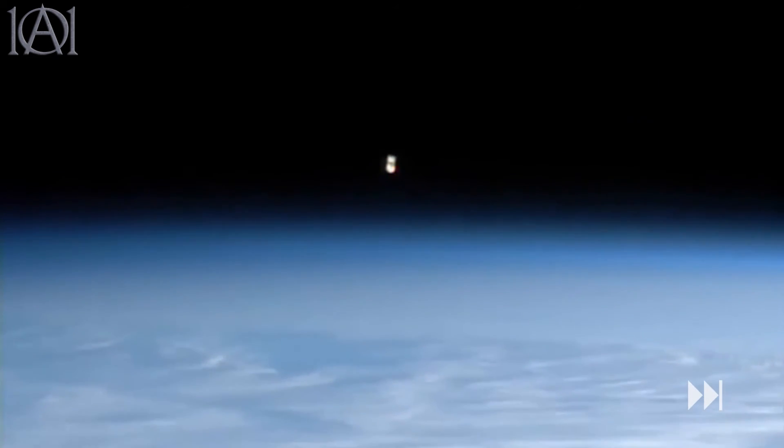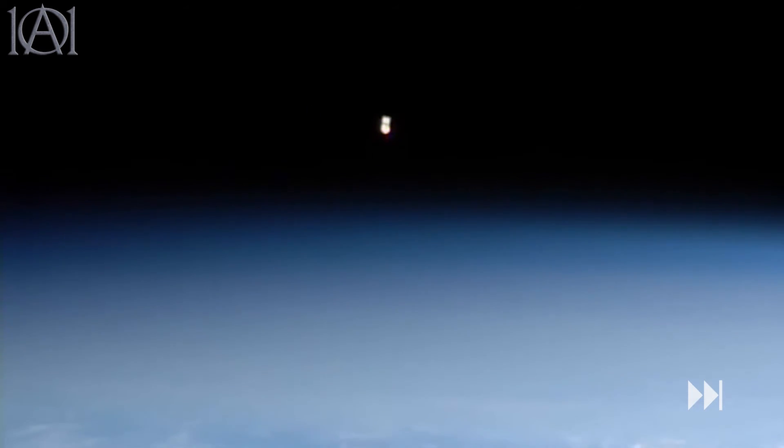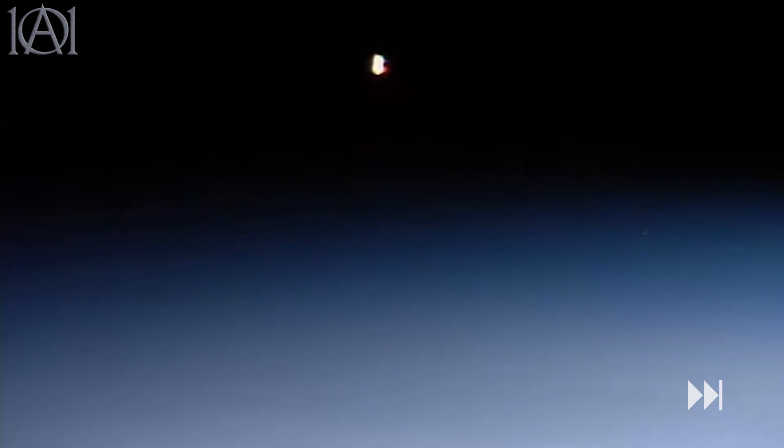We'll continue looking at it as it moves upwards because in a moment it does something rather strange. It's continuing to go up and there do seem to be quite a few flashes of light in the background. I don't know if that's normal, but that's something commonly seen in space — like space dust, mini comets, things like that.